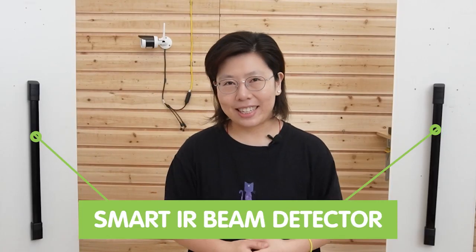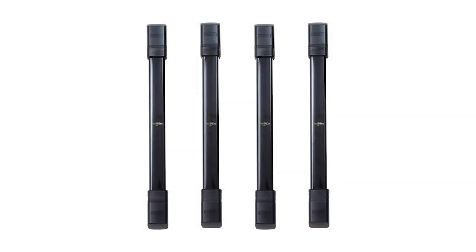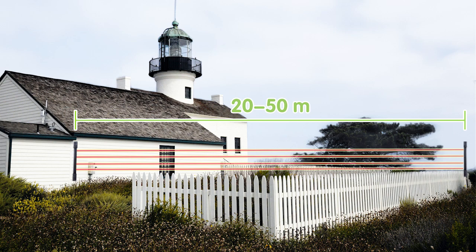So this is the IR beam break detector. It contains a receiver and a transmitter, and it is designed for open perimeter areas where effective protection is needed. It adopts 4-beam technology, which can eliminate birds, leaves, or other small objects from triggering false alarms. It features long-range detection from 20 to 50 meters, making it a wide protection area. It is easy to mount on a wall, fence, or pole with high flexibility, and it is compatible with PIR sensors or other smart devices for an advanced smart security system.